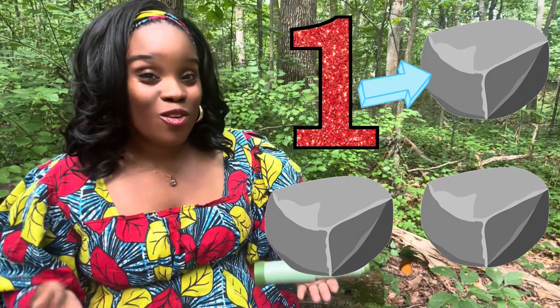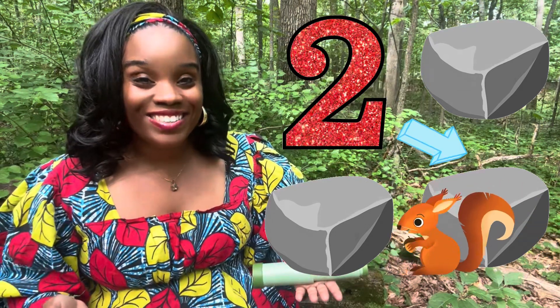Oh no! Not two rocks! Can you help me count them? One... Two... Three!